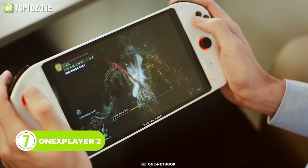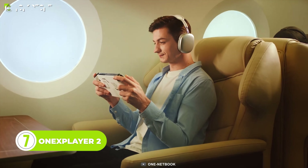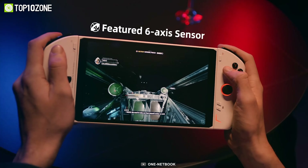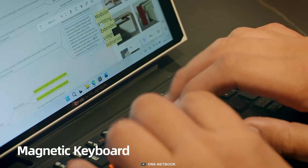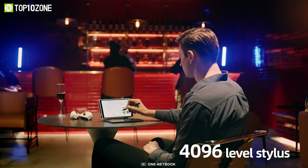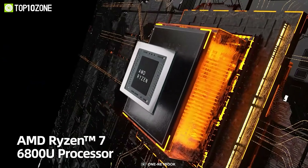Get ready to take your gaming experience to the next level with the One X Player 2, the ultimate handheld gaming PC that's redefining the gaming on-the-go scene. With detachable controllers, this device is built to cater to all your gaming needs and can easily transform into a TV, tablet, or laptop mode. The One X Player 2 boasts an AMD Ryzen 6800U processor, making it one of the most powerful handheld gaming consoles on the market.